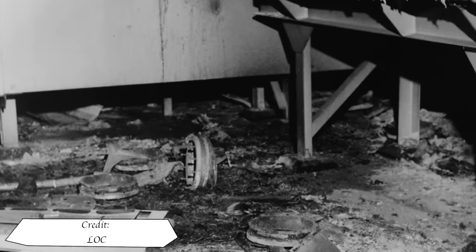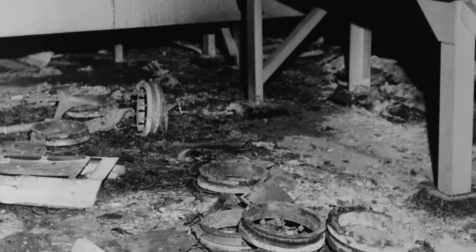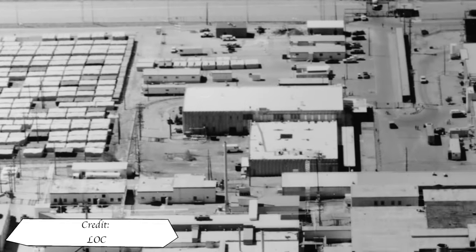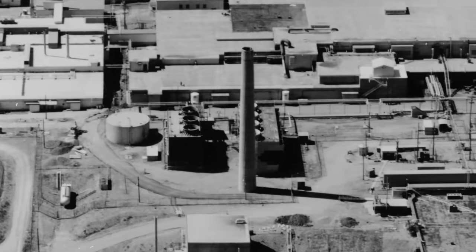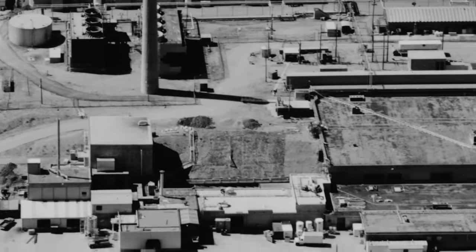History has a habit of repeating itself when you don't learn from your mistakes. For a second time, the plutonium facility at Rocky Flats would experience a devastating fire. The event would be another chapter in the saga of pollution at the site.